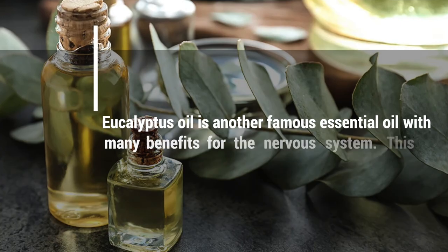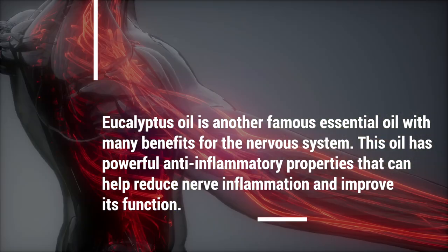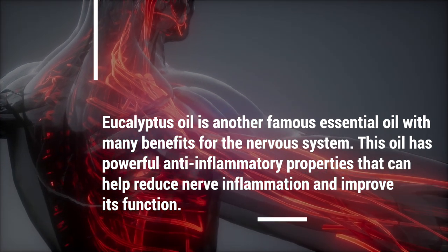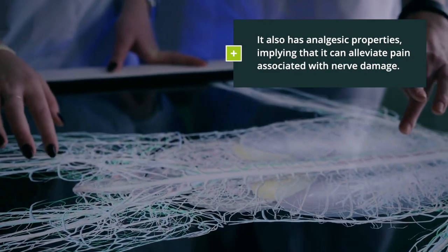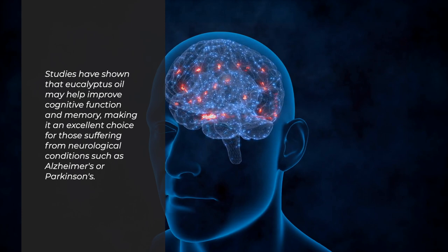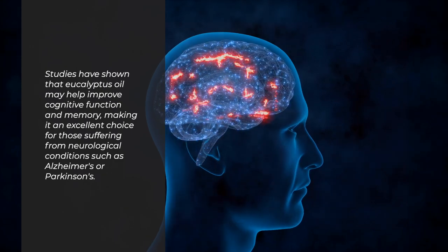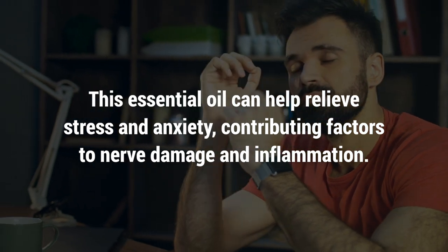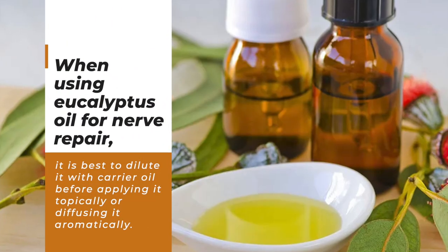Number 3: Eucalyptus Oil. Eucalyptus oil is another well-known essential oil with many benefits for the nervous system. It has powerful anti-inflammatory properties that can help reduce nerve inflammation and improve its function. It also has analgesic properties, meaning it can alleviate pain associated with nerve damage. Studies have shown that eucalyptus oil may help improve cognitive function and memory, making it an excellent choice for those suffering from neurological conditions such as Alzheimer's or Parkinson's. It can also help relieve stress and anxiety, which are contributing factors to nerve damage and inflammation.